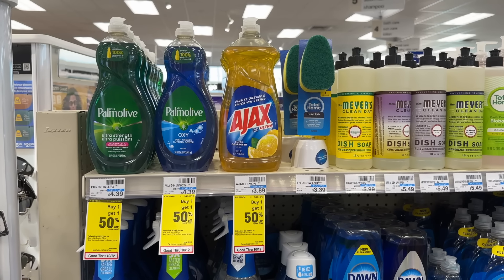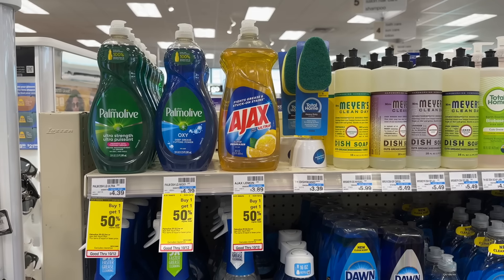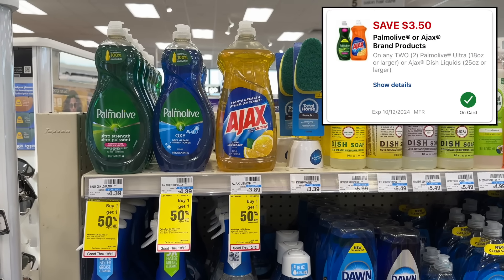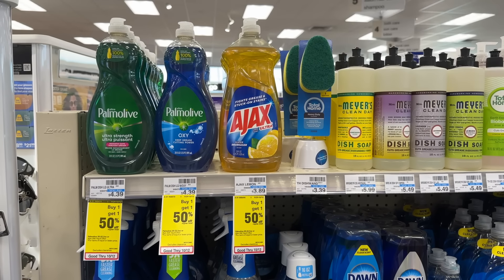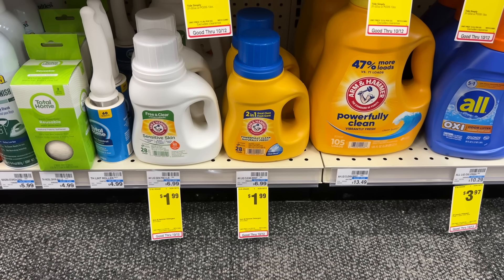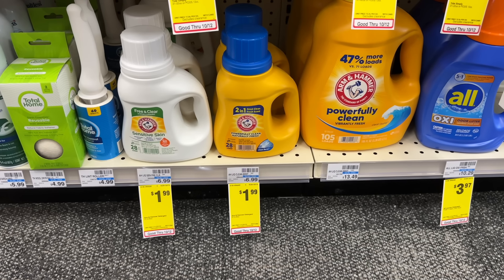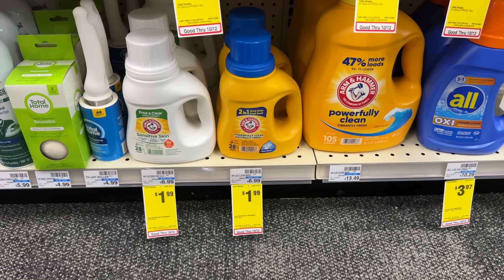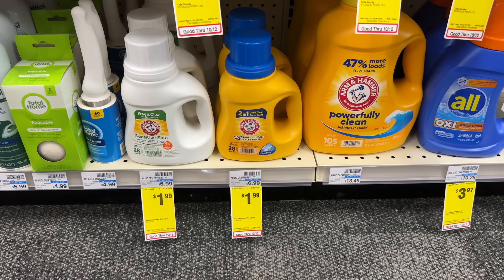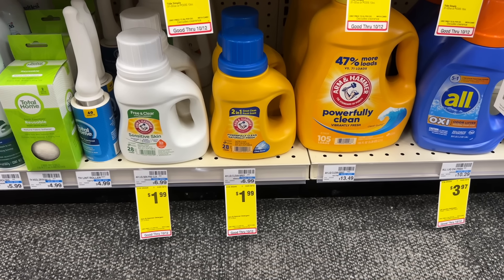The Ajax and Palmolive dish soaps are BOGO 50% off this week. Grab two of the Ajax at $3.89 — two of these total $5.83 and we have a $3.50 off two digital coupon, making two of them just $2.33. The small 28-load bottles of Arm & Hammer detergent are on sale for $1.99 each with no coupons required. It's not the best deal because of the brand and the small size, but could come in handy for traveling.